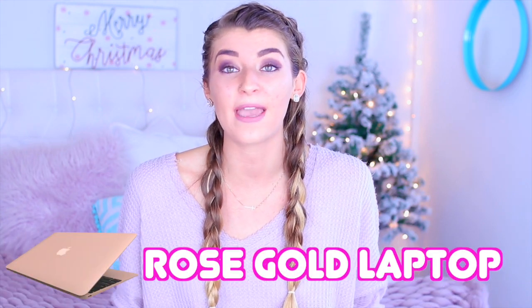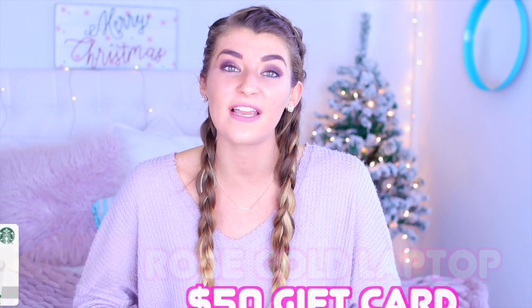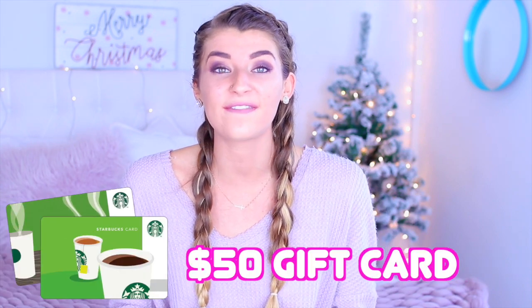That's all I have for today's video, guys. I really hope you enjoyed it — please give it a thumbs up and click the subscribe button down below. Make sure you guys check out Yubi; I'll leave the link in the description box. You can also find them at Target stores. Also, I'm having a giveaway — you can win a rose gold laptop, and the second-place winner will get a $50 Starbucks gift card.